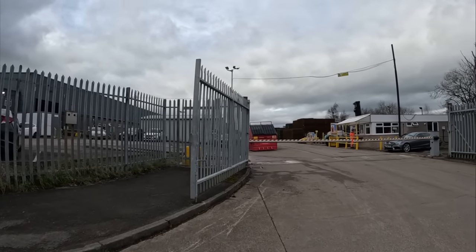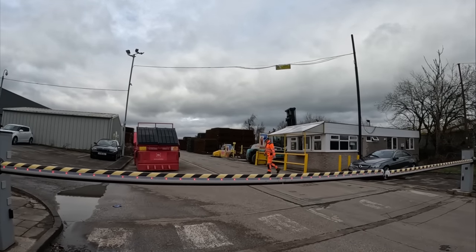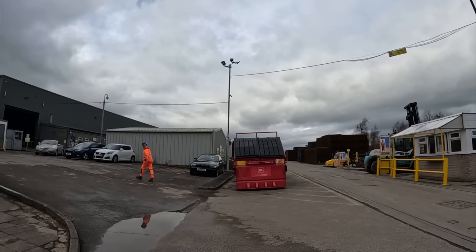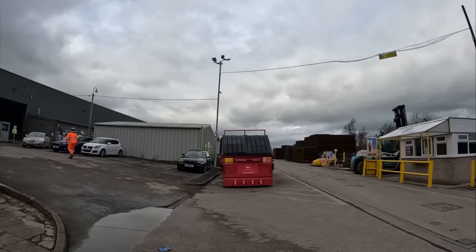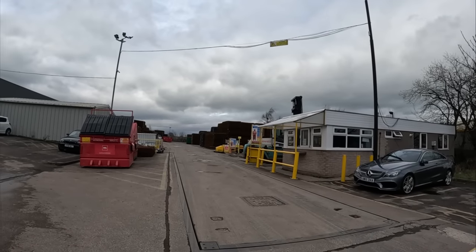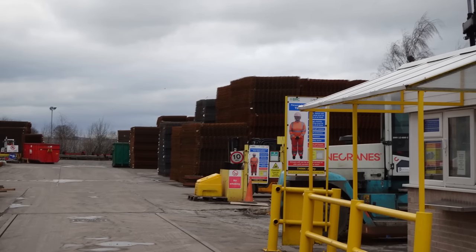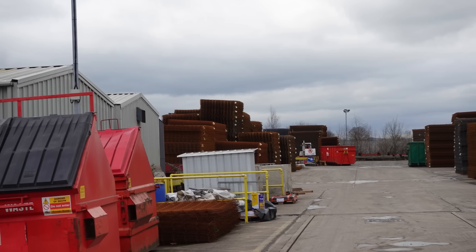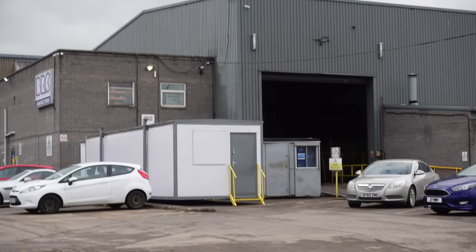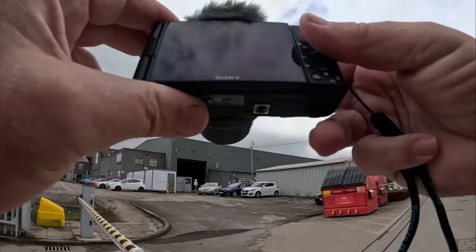That definitely looks like weld mesh over there, yeah definitely. So they make weld mesh here — is that all? That's all they make, weld mesh, it's all stacked up there. Stacks and stacks of it. Let's see if we can get a photo or two. Stacks and stacks of weld mesh, and that there looks like the manufacturing plant where they actually make all this stuff. It is a big site.